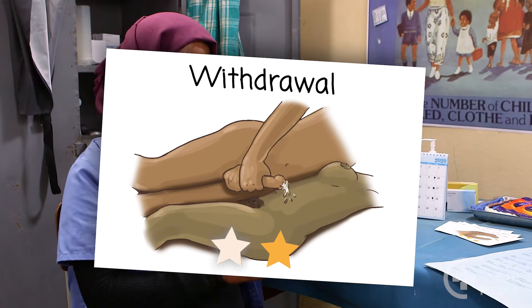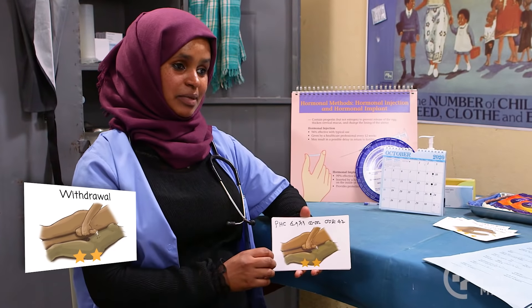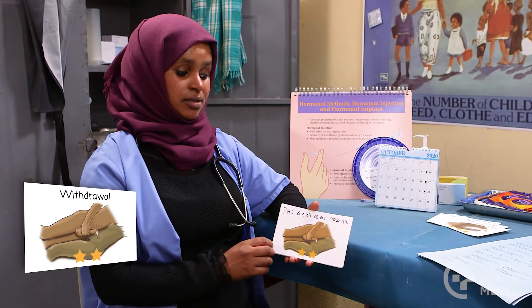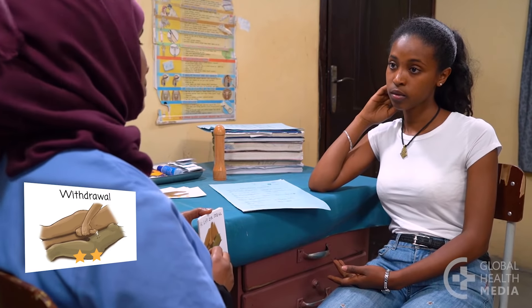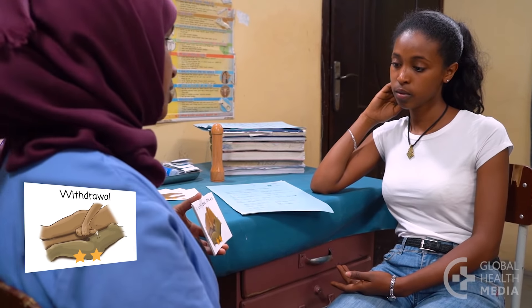Withdrawal gets two stars. It's not as effective as other methods because some of the man's sexual fluid can leak inside the woman before the man ejaculates. Also, men often find it hard to withdraw in time.